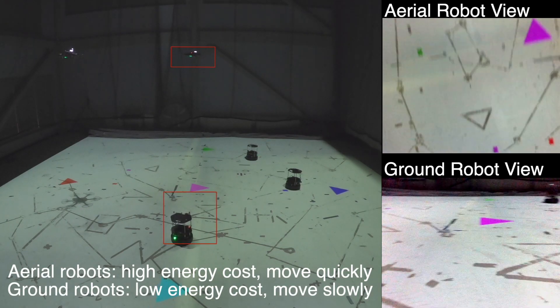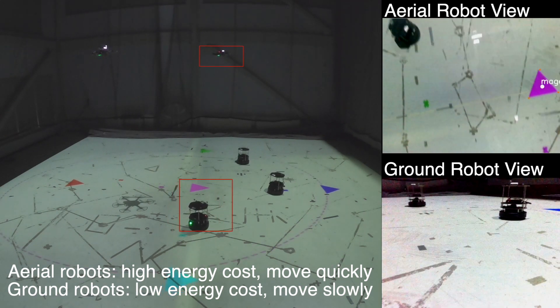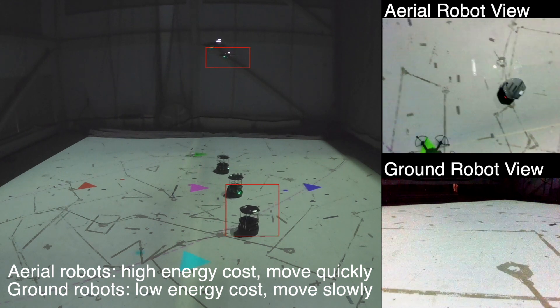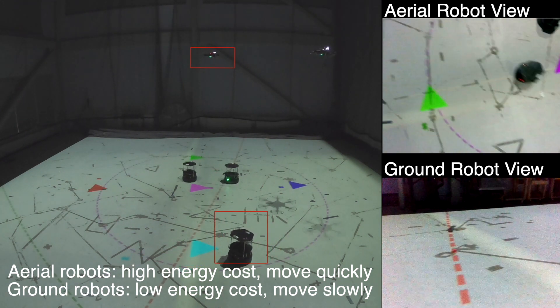The aerial robots consume more energy to fly, but they can fly quickly to the desired locations. Note that the aggressive flying maneuvers also lead to image blurs and degraded measurement accuracy.